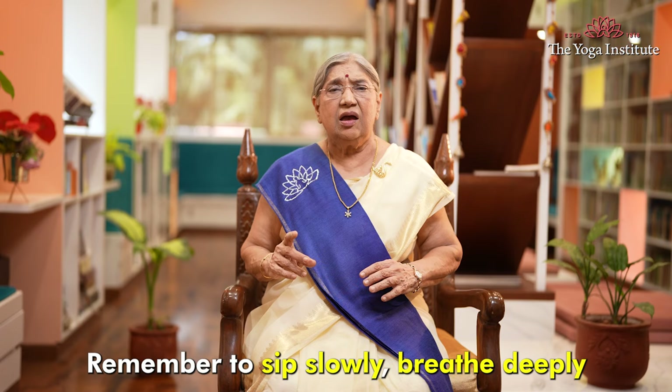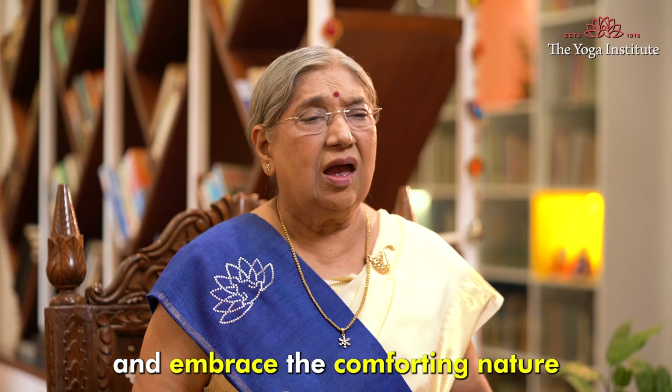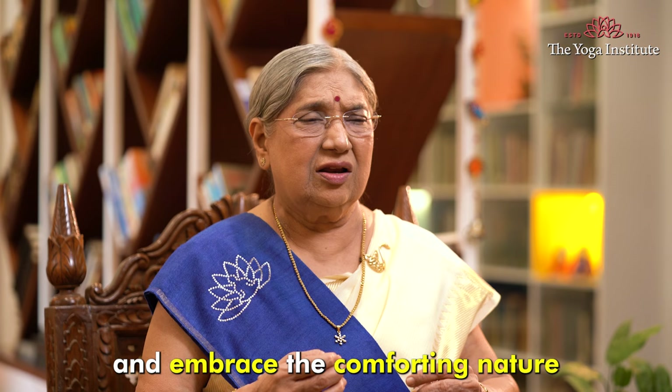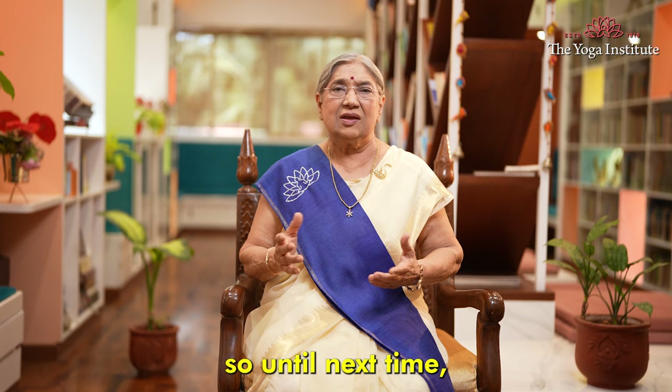Remember to sip slowly, breathe deeply, and embrace the comforting nature and healing touch. So until next time, stay warm, stay healthy. Namaskar.